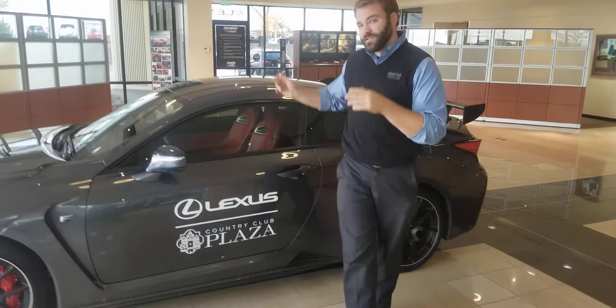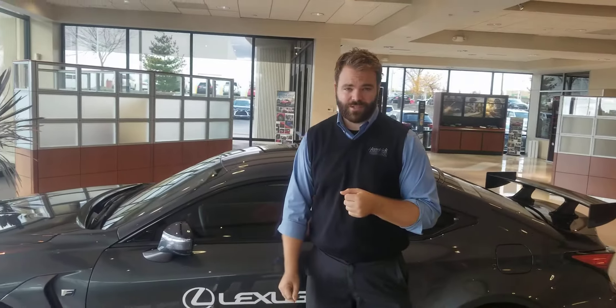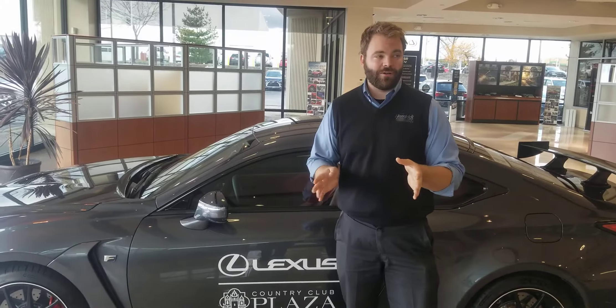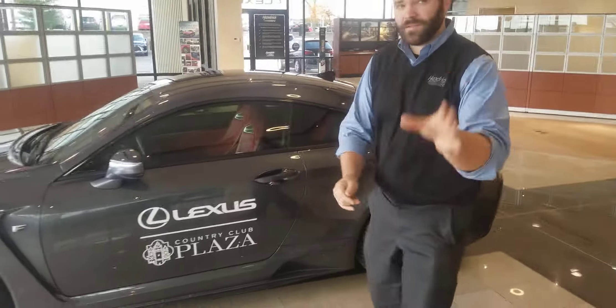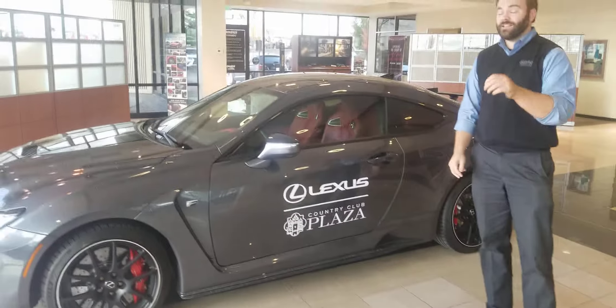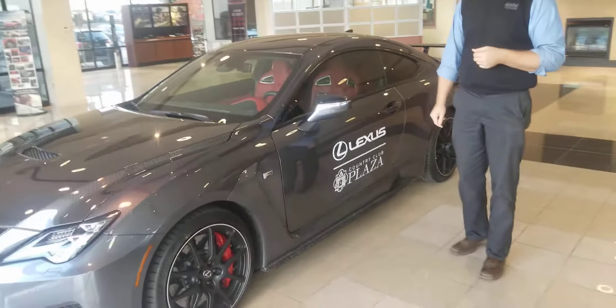This is the special edition Fuji Track Edition. Very rare car — you don't see this very often at all. Two-door coupe, V8-powered, same motor that the LC does, just with more power.